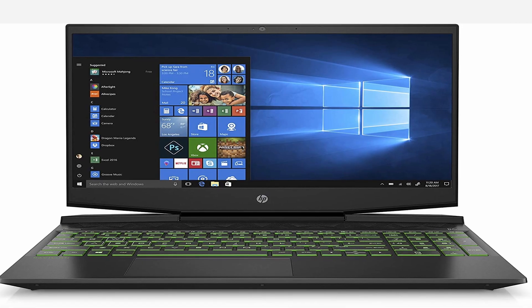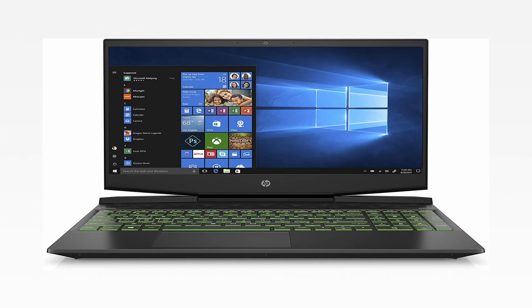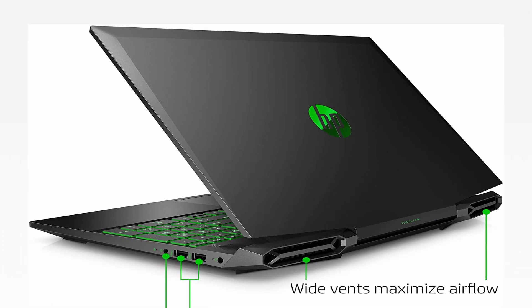It has powerful specs, which means it can play games at high frame rates. And with a battery life of nearly 6 hours, it has plenty of endurance. It also manages to keep its cool while gaming.